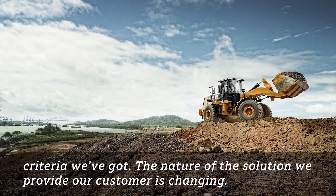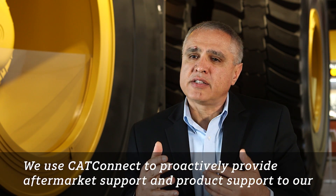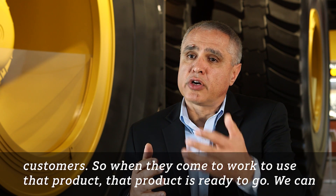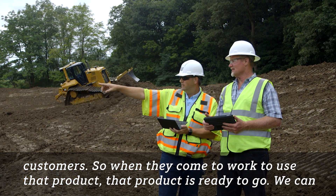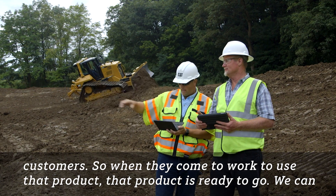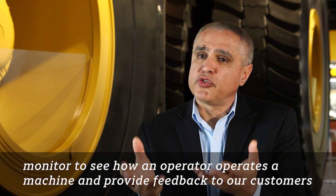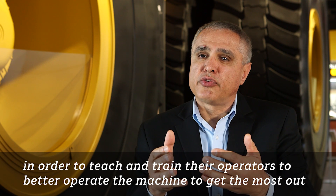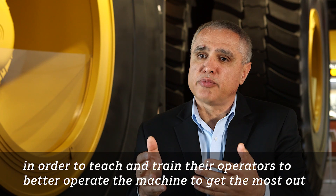The nature of the solution we provide our customers is changing. We use CatConnect to proactively provide aftermarket support and product support to our customers, so when they come to work to use that product, that product is ready to go. We can monitor how an operator operates a machine and provide feedback to our customers in order to teach and train their operators to better operate the machine and get the most out of the product.